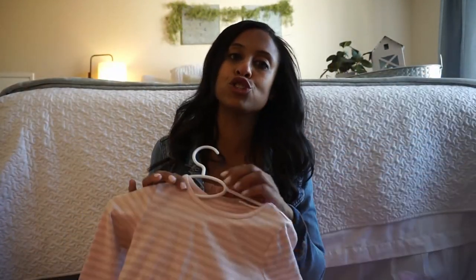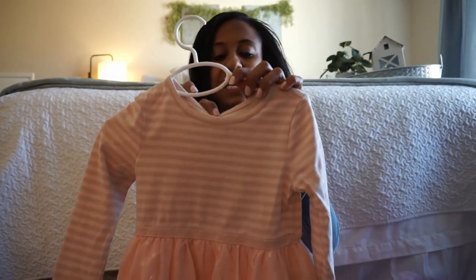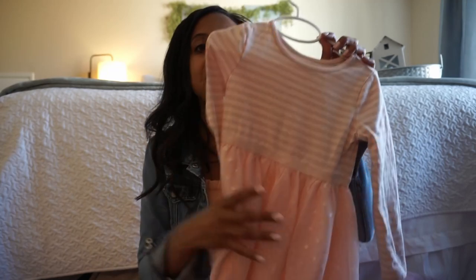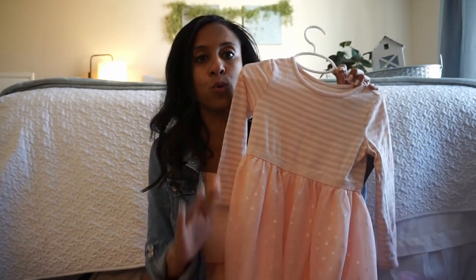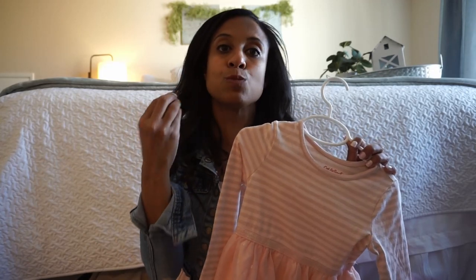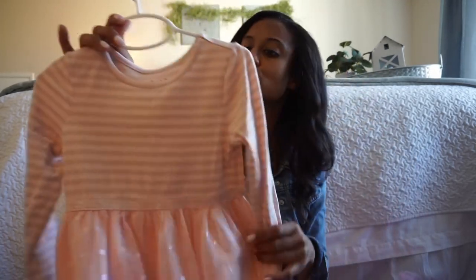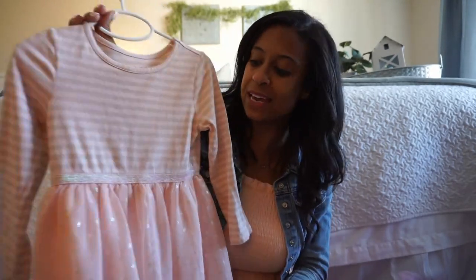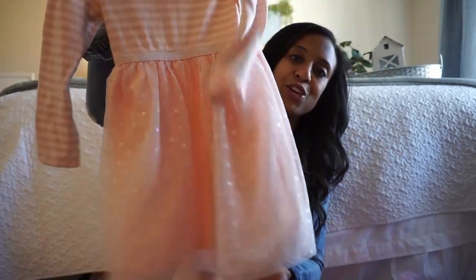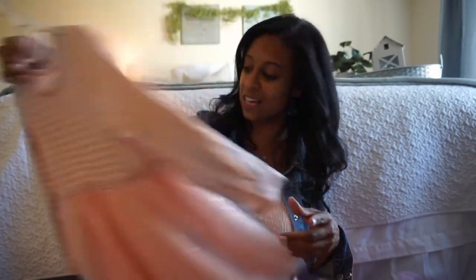I have a few more dresses. This one does have longer sleeves — it is the Cat and Jack brand. They had it in this colorway and also gray, and I think it's great leading into spring because sometimes those mornings can be cold. It is a very thin material so your little one is going to be cool in it, and it has that cute little tutu bottom that my daughter just loves.